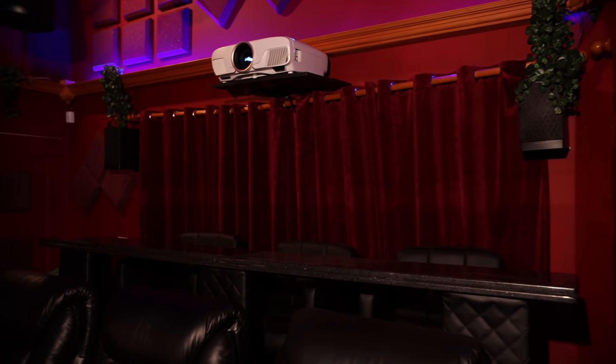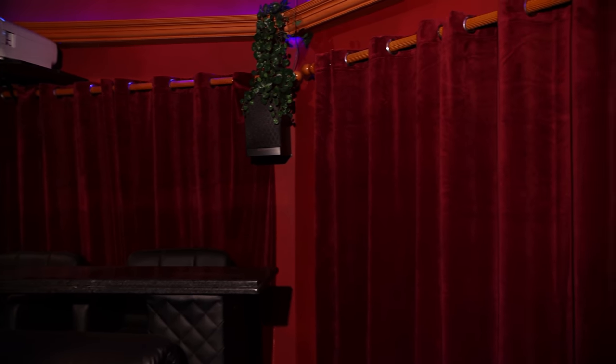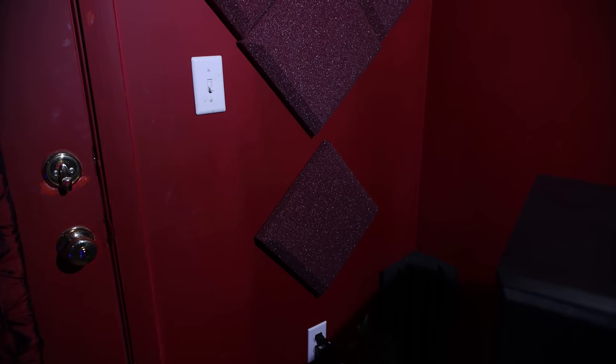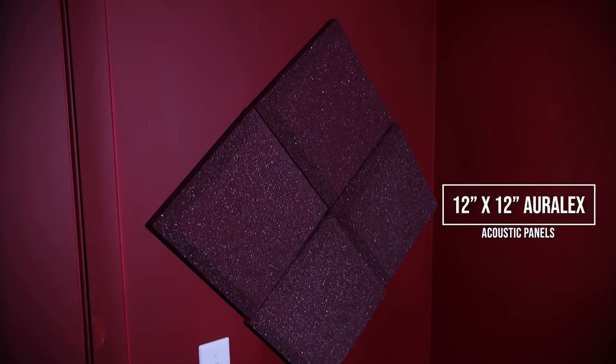Along the back wall, this room has a double sliding glass door as well as a window, and Steve has installed some really thick curtains that block all of that light. At the front of the room, we also have another door that exits to the balcony, and Steve has covered that with some fabric as well to block the light. Throughout the room, we've got 12x12 Auralex acoustic panels.